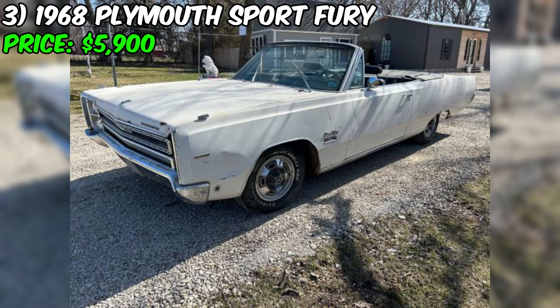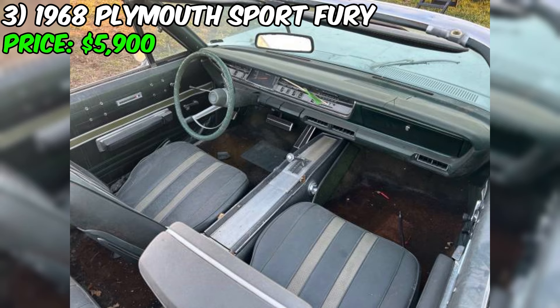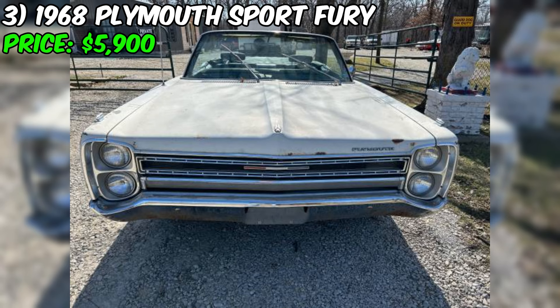The car comes with a clean and clear title, providing peace of mind for the buyer. The seller seems straightforward, mentioning no trades and no games, suggesting a preference for a simple direct sale. In summary, this Plymouth convertible is a project car with both strengths and weaknesses. Its original features, running condition, and new components make it attractive for someone willing to invest time in restoration. The rust and need for further mechanical work should be carefully considered. For $5,900, this Sportfury could be a rewarding project in Harrisonville, Missouri.